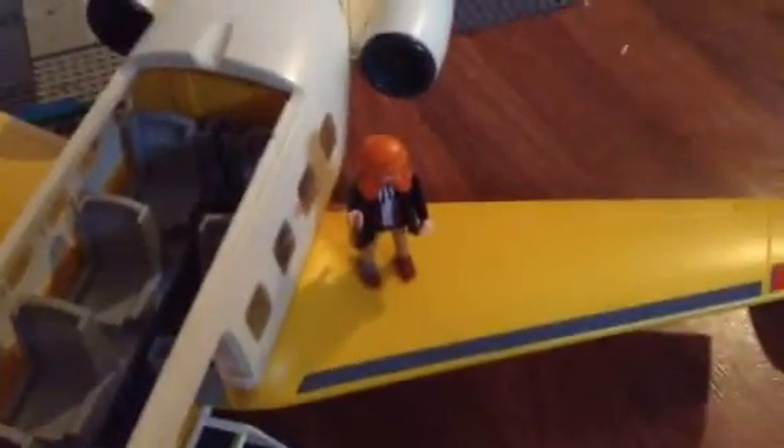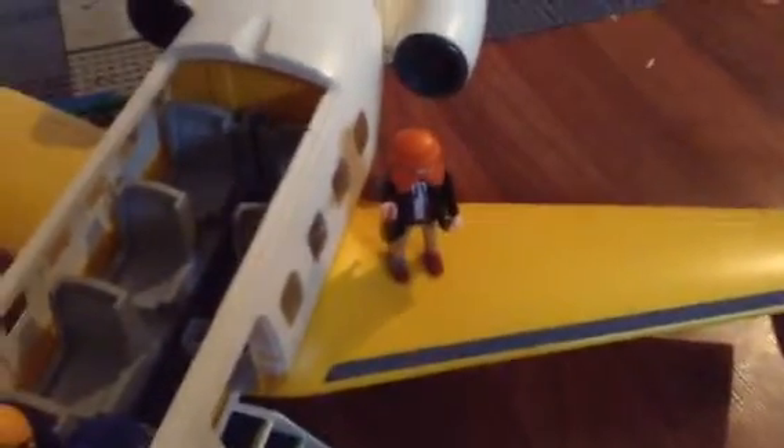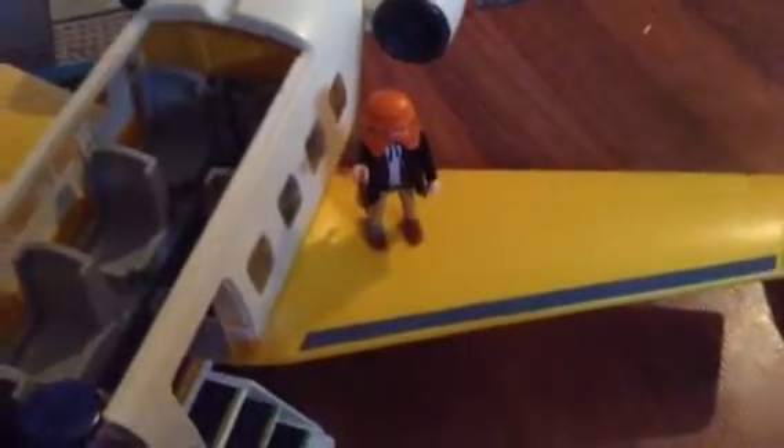That is our new airplane, and I hope you enjoyed this video of the new airplane. I'm the owner, Mr. Roberts. I hope you like this video. Give us a subscribe — we really need some subscribers and a few likes on our videos. Thanks for watching.